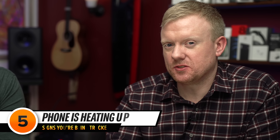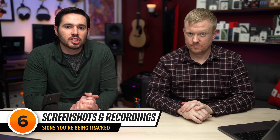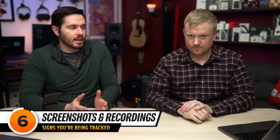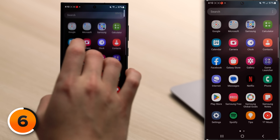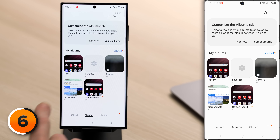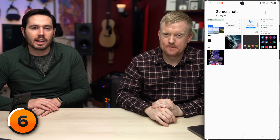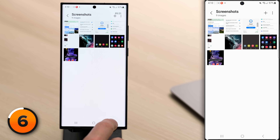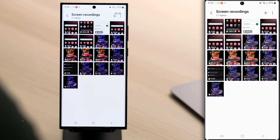The next red flag is if your phone is heating up even when you're not using it. It's normal for your phone to heat up when you're playing a 3D game, but if it's heating up all the time, that could be a sign that someone's tracking you. The next sign is screenshots or screen recordings that you didn't take. Close out of the Settings app, go to your apps, tap on Gallery, tap on the Screenshots album, look for anything suspicious, then tap back and check the Screen Recordings tab.